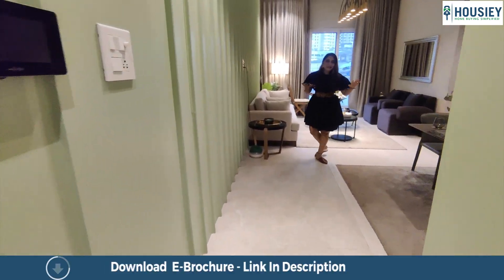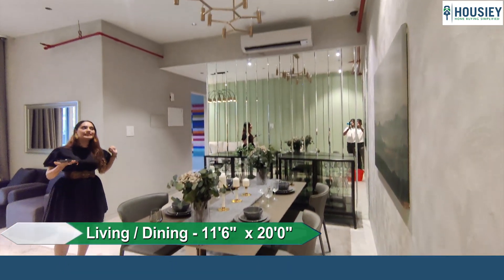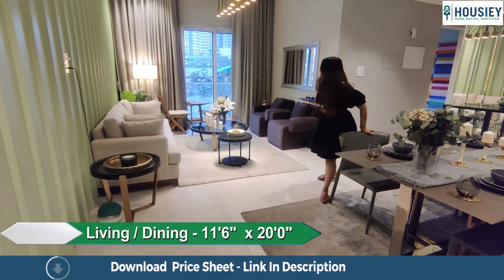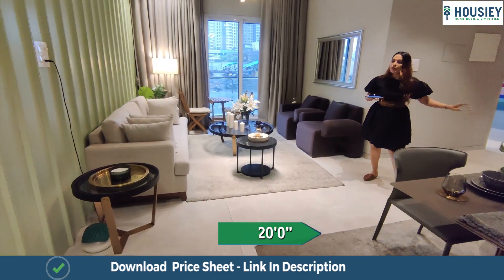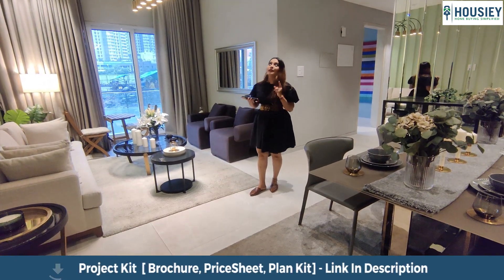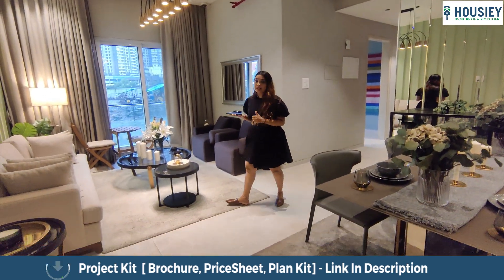Next, you have a spacious living plus dining area which is 250 square feet — very lavish and spacious. And look at the ceiling height: 10.9 feet, which is incredible.